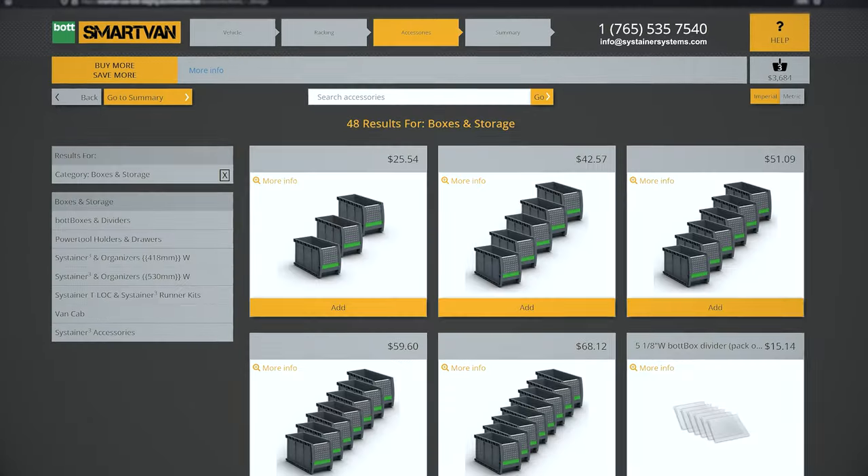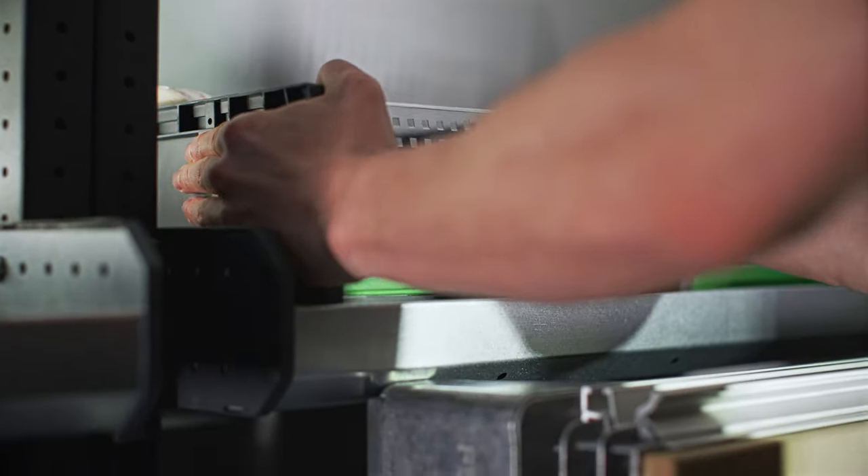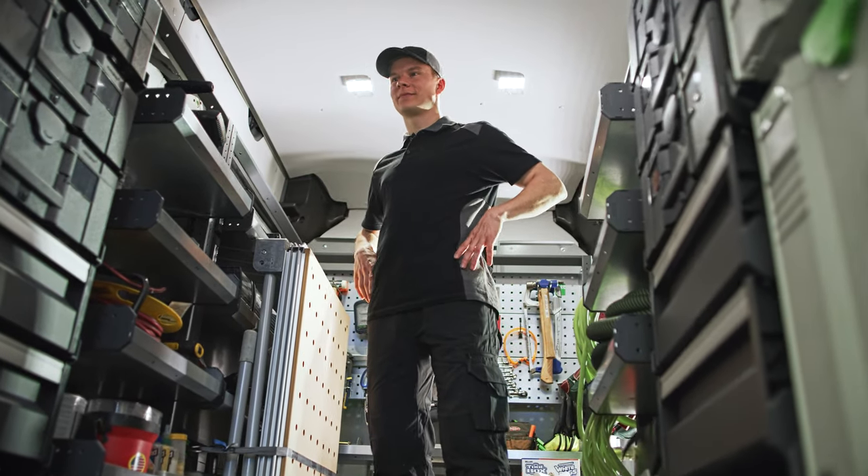With an impressive range of additional storage, security, and specialist accessories, you'll be well equipped as your trade continues to grow and evolve.